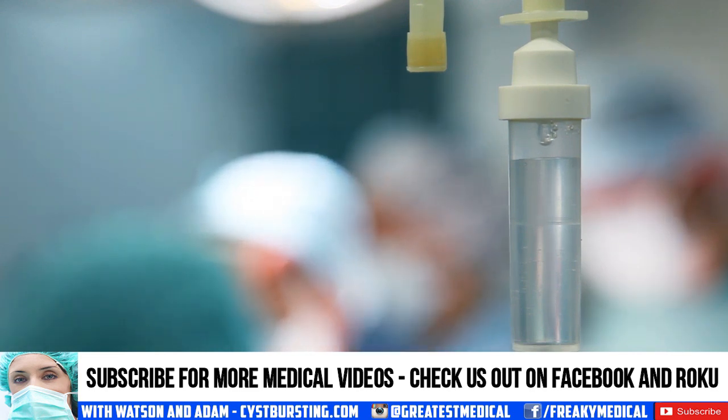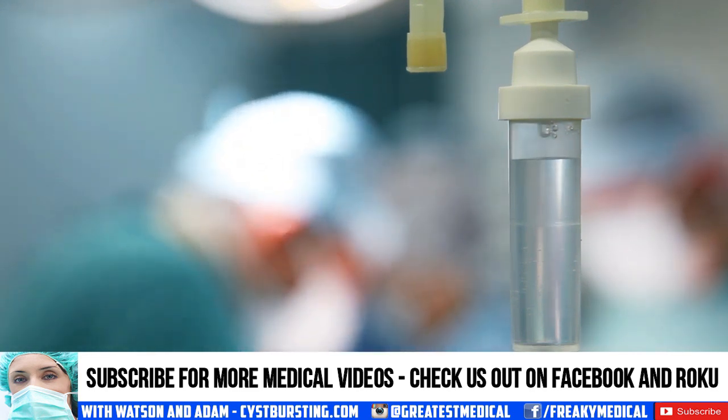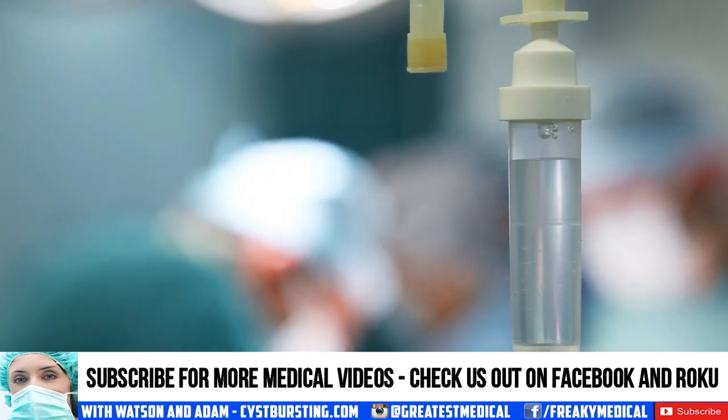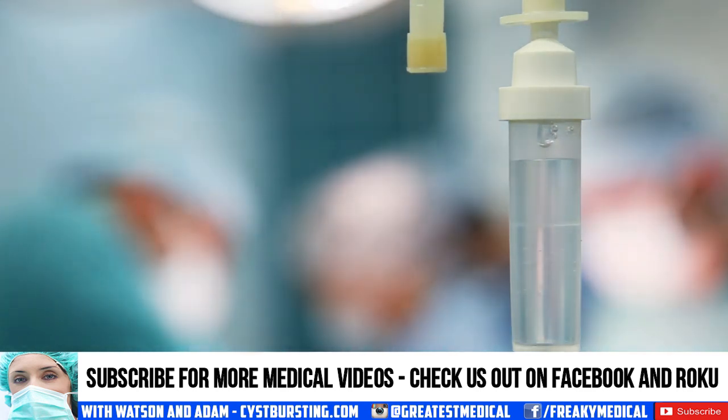Don't forget, if you like our content, then also check us out on Roku and Facebook. We'll put links below — just check the description for links to our Facebook and Roku channels.